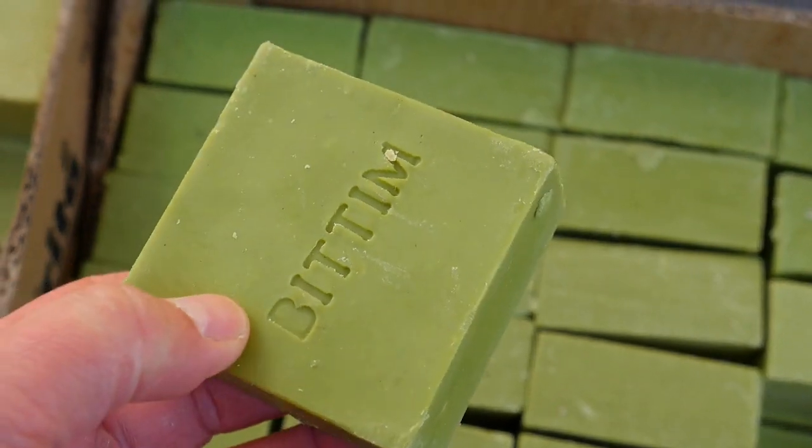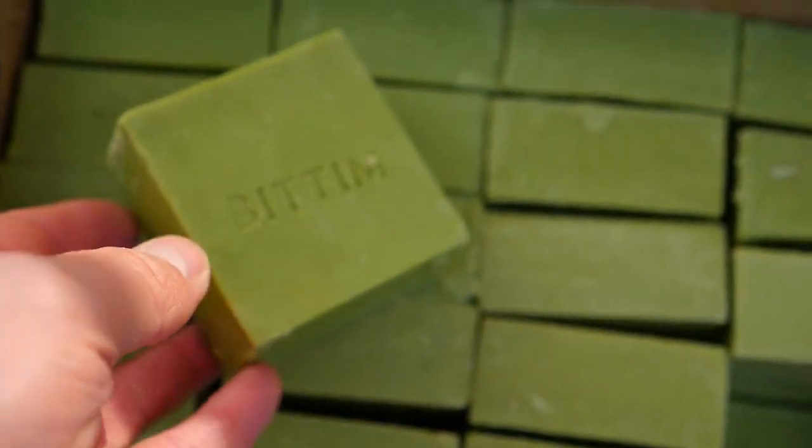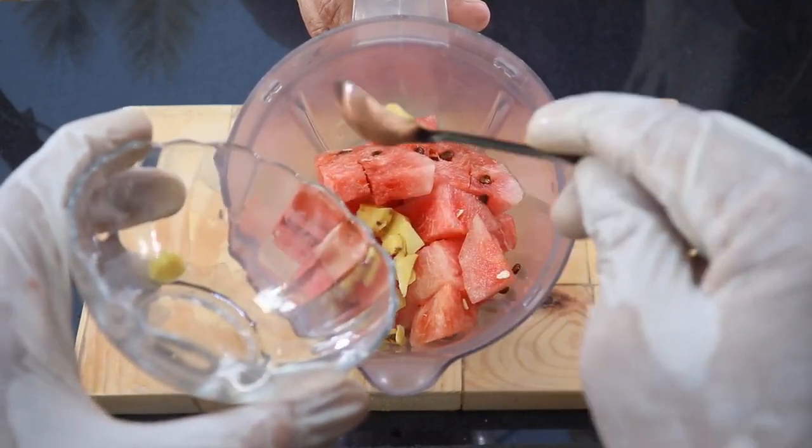Improves hair health: ginger powder can promote healthy hair growth and reduce dandruff. Its antimicrobial properties help keep the scalp clean and prevent infections.